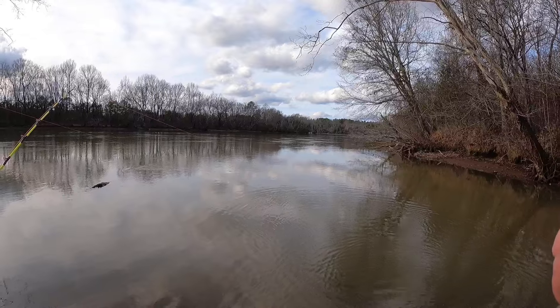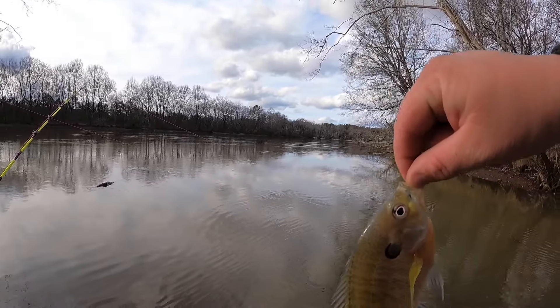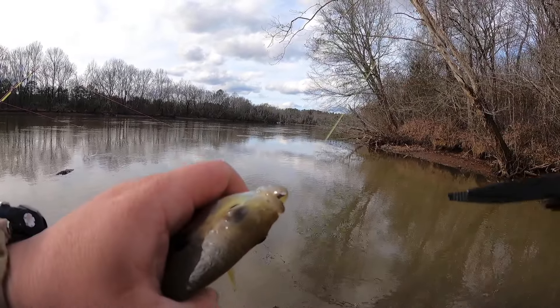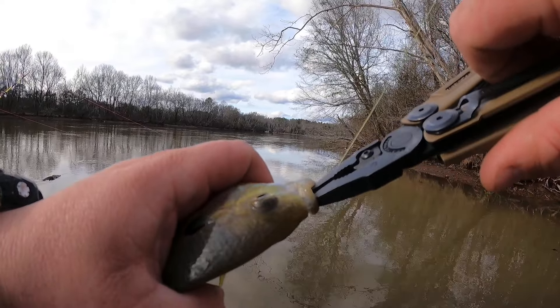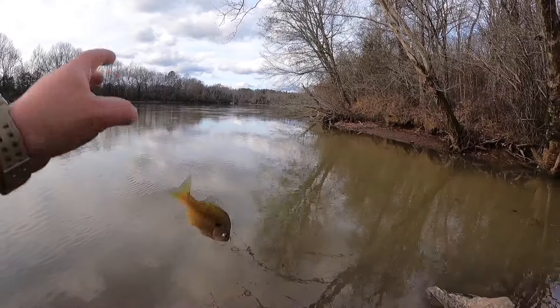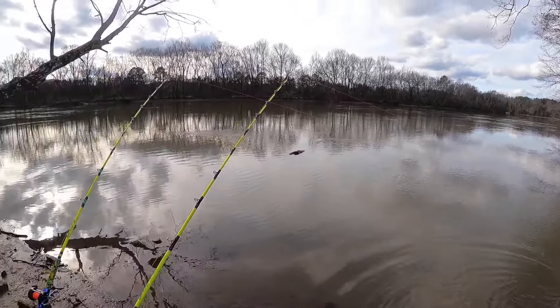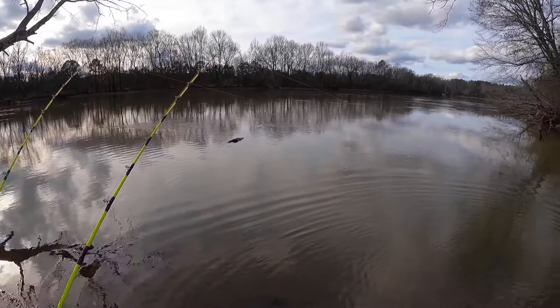Another bluegill — another bluegill. I'm going to be catching fish. I mean, they're not the fish I want to catch, but at least we're catching fish.